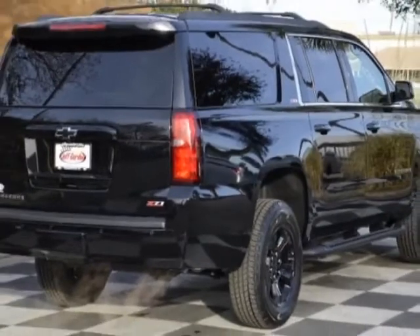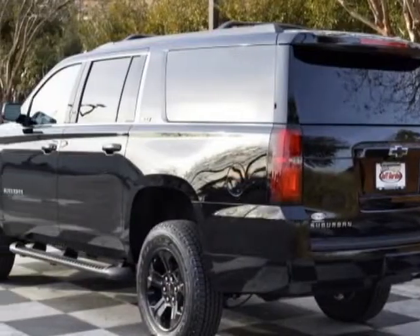This Suburban boasts a 5.3 liter engine, and has a 6-speed automatic transmission.